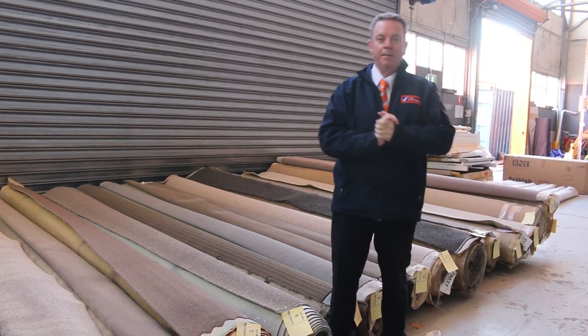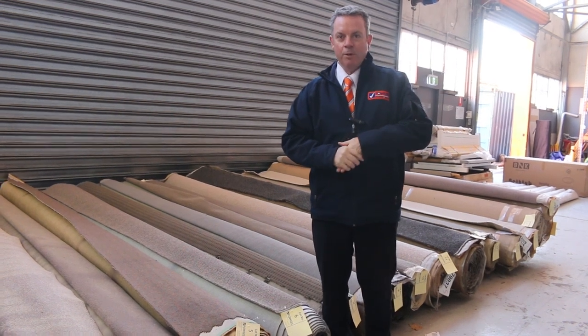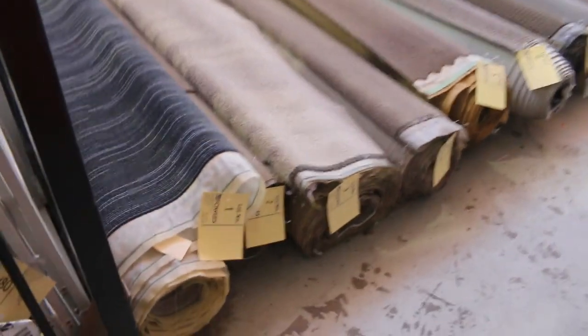G'day, I'm John from Fowler's Auction and Sales. I'm here to preview tomorrow's carpet auction — that's Wednesday the 10th of August at 10am. We've had some beautiful rolls come in again this week.